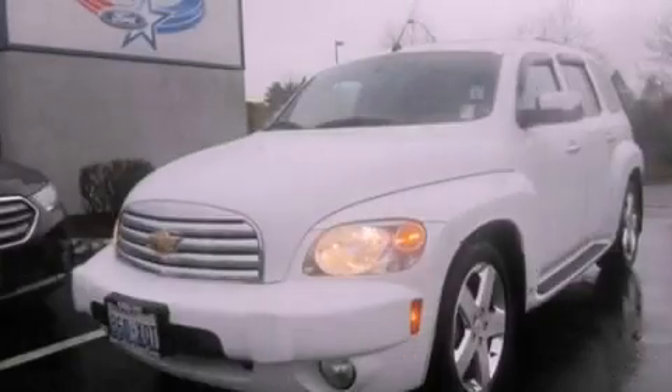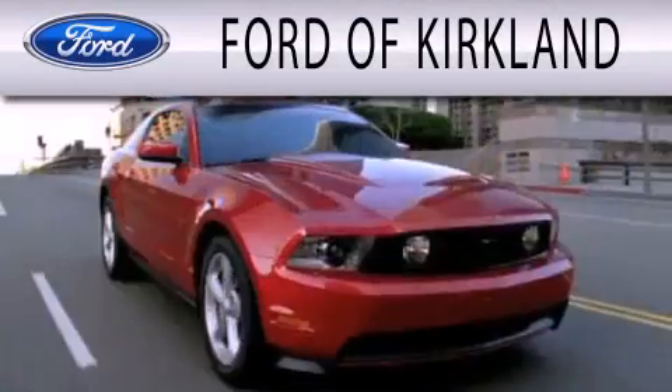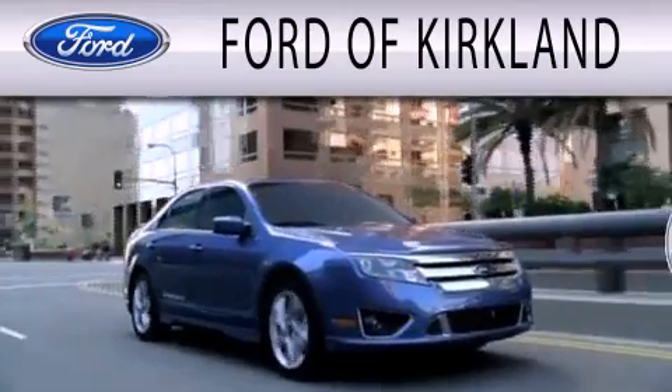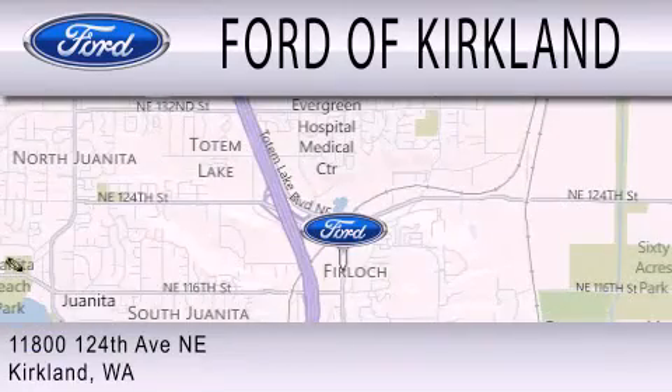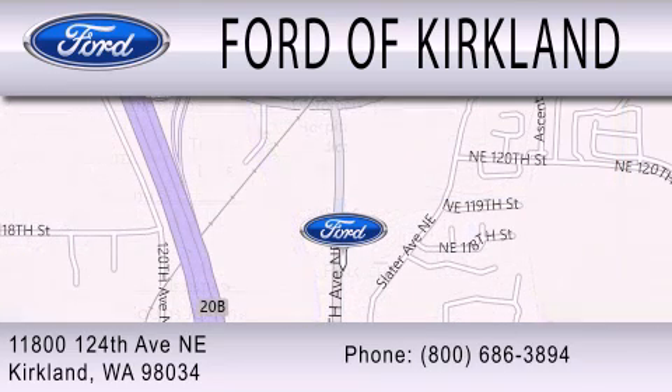Contact us today to arrange your test drive. Ford of Kirkland is dedicated to doing everything possible to ensure that the experience you have selecting your next vehicle is as pleasant as possible. We're located at 11800 124th Avenue Northeast in Kirkland.